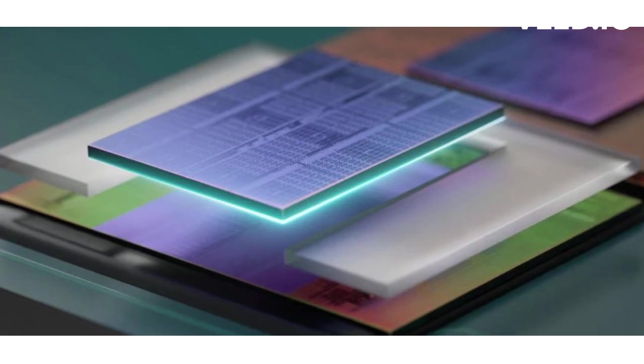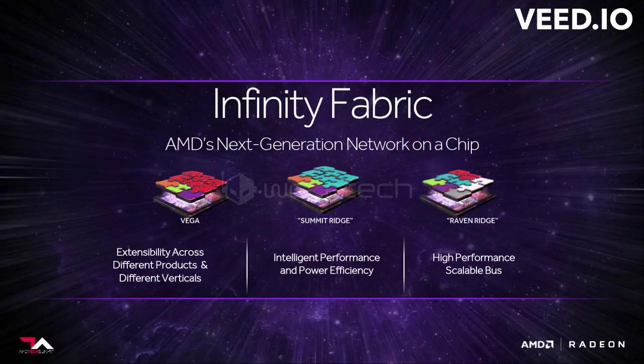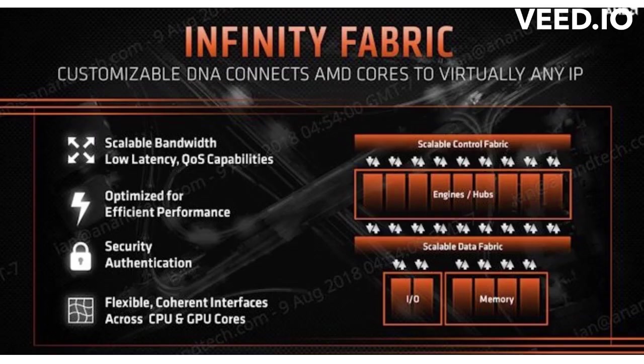A crucial component of AMD's chiplet strategy is their Infinity Fabric interconnect. The Infinity Fabric enables high-bandwidth and low-latency communication between chiplets, ensuring efficient data transfer across the processor. This interconnect architecture has played a crucial role in unlocking the full potential of AMD's chiplet-based processors, minimizing bottlenecks and maximizing performance.